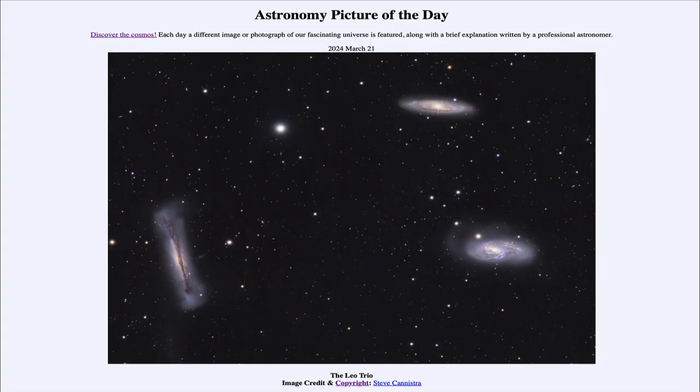Greetings and welcome to the Astronomy Picture of the Day podcast. Today's picture for March 21st of 2024 is titled the Leo Trio.